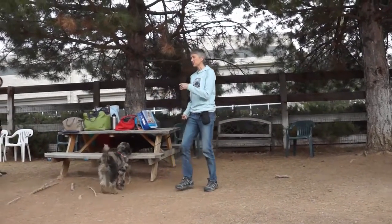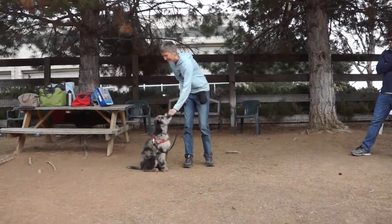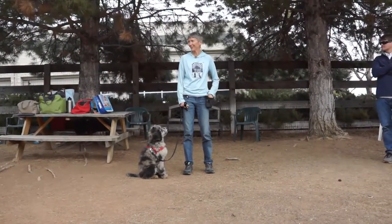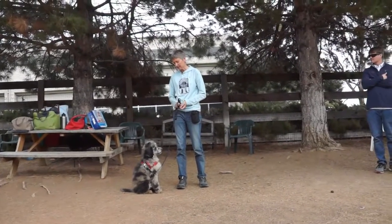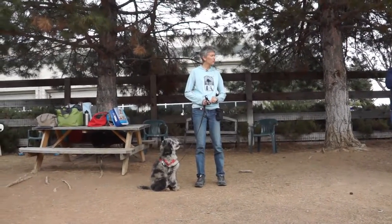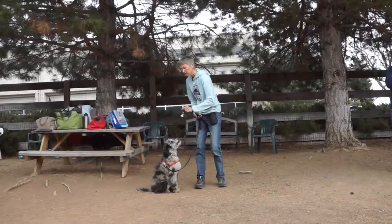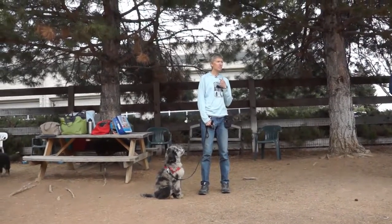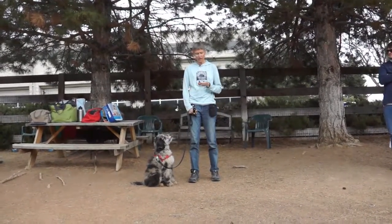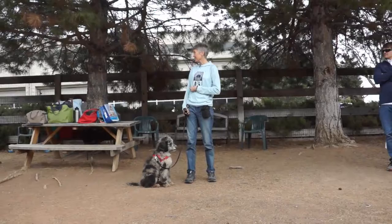Now I'm going to start to up the ante a little bit and expect a little bit more. I might need you to sit a little bit faster. I might need you to do it without any commentary — if you're talking while you're doing it, it doesn't count. Notice if he holds his sit: I want to reinforce him for maintaining his sit, not popping up right away after I give him a treat. Just because I've clicked and treated does not mean I'm done. I want to make sure I'm teaching him that click and treat doesn't always end the behavior.